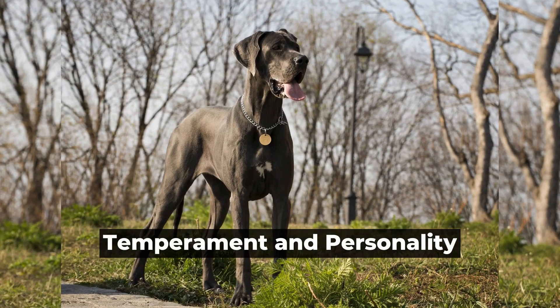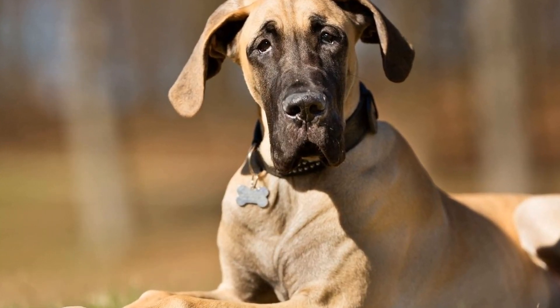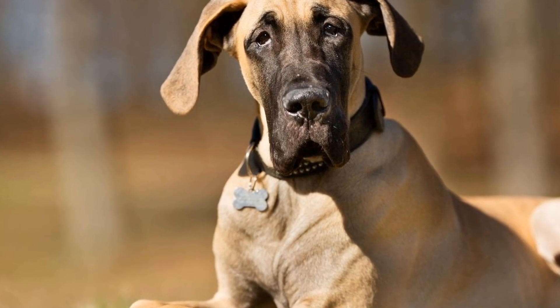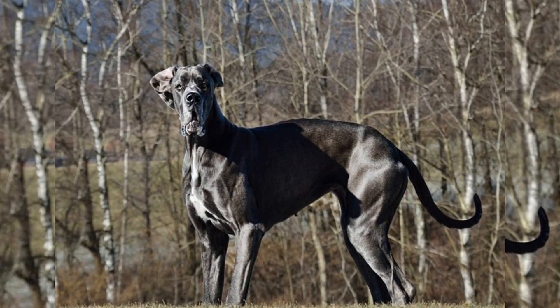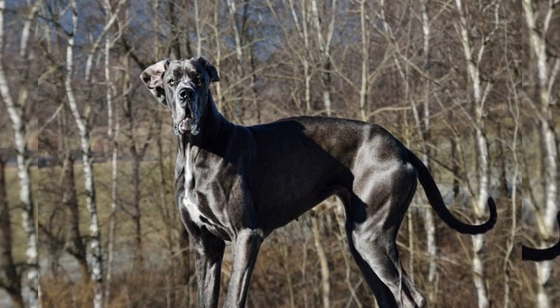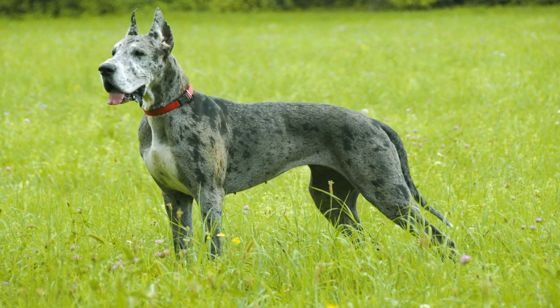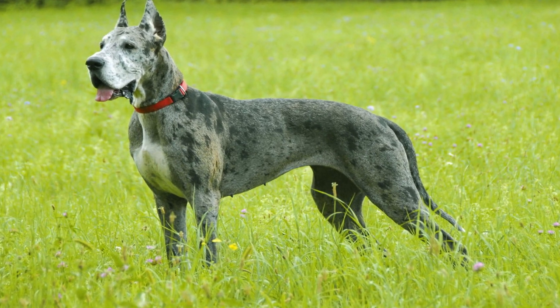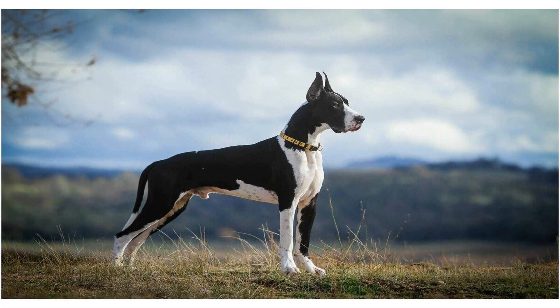Temperament and Personality. When it comes to assessing a dog's suitability as a family pet, temperament and personality are of utmost importance. Great Danes are known for their gentle and friendly nature. They are often referred to as gentle giants because of their massive size but gentle demeanor. Great Danes are typically very patient and tolerant, especially with children.